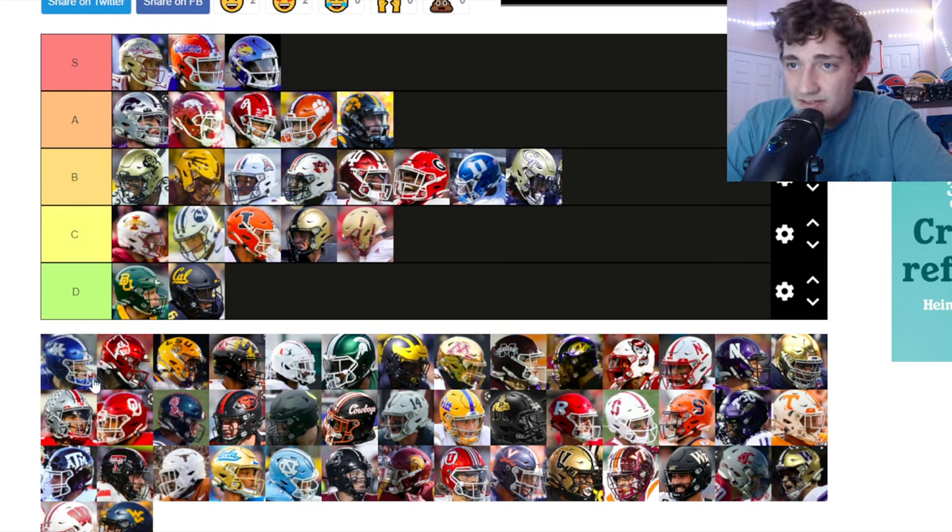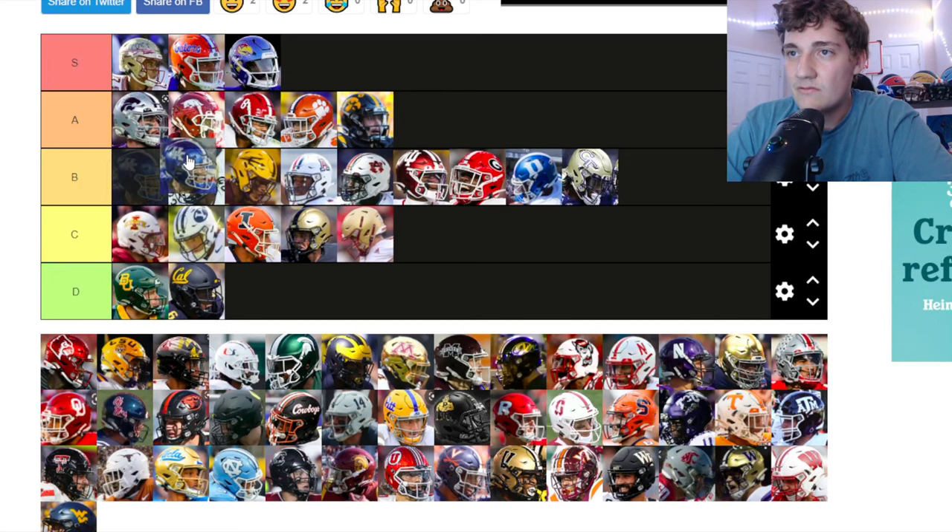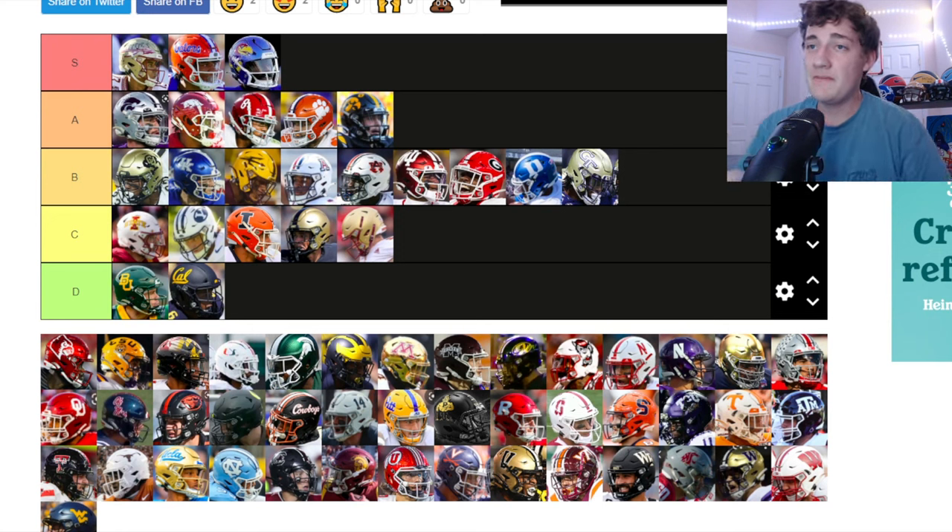Kentucky has a pretty clean helmet — blue and kind of chromed out, almost sparkly. I kind of like Kentucky's helmet. I'm putting it towards the top of B tier, on the same level as Colorado.